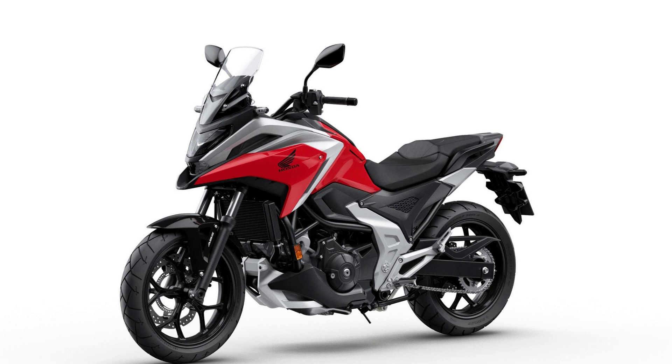2022 NC750X DCT Multitasking Masterpiece. Wouldn't it be nice to have a whole garage full of bikes? One for touring, one for weekday commutes, one for weekend exploring. Some purely practical, others just for fun. Well, you can, but you only have to pay insurance and registration for one, at least when you have a 2022 Honda NC750X.